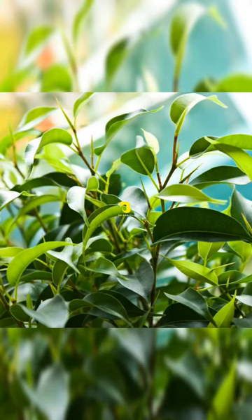Weeping Fig. Popular houseplants since the Victorian times, weeping figs can help to tackle levels of formaldehyde, xylene, and toluene.